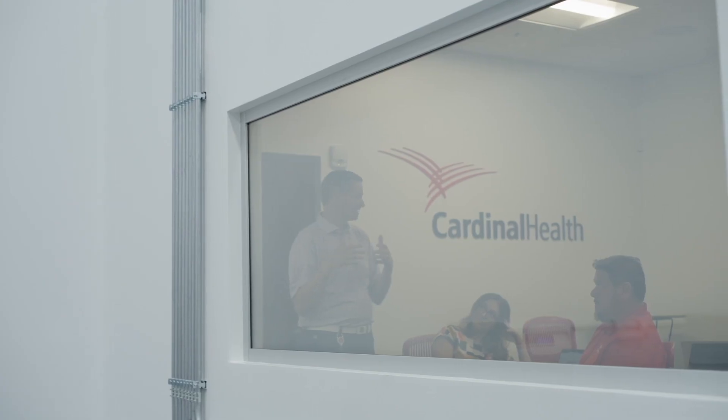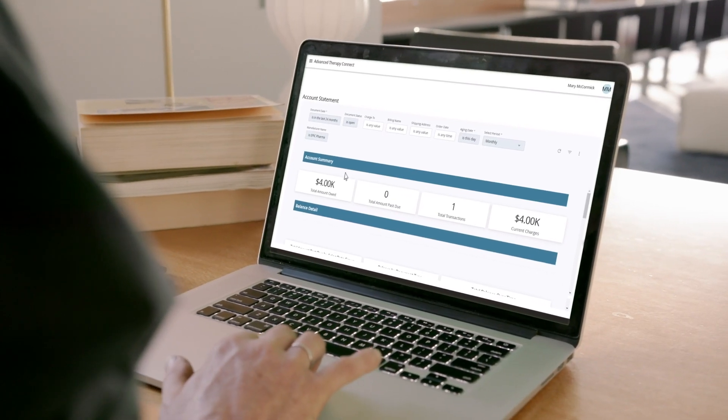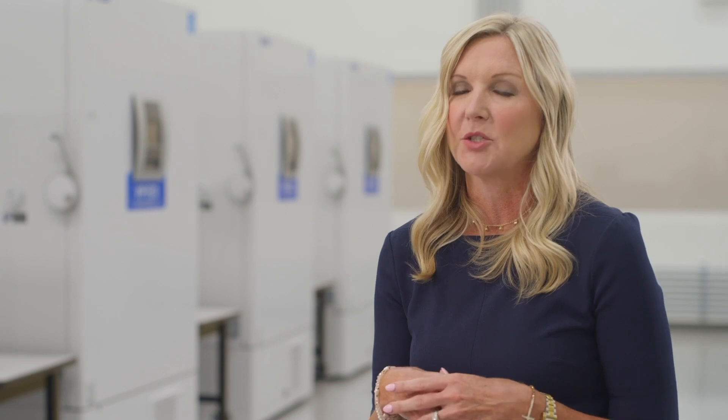We also offer Advanced Therapy Connect, which is a first-class unified ordering portal where healthcare providers can access all in-network therapies for patients while removing the administrative burden that we know these sites experience.